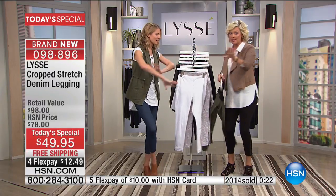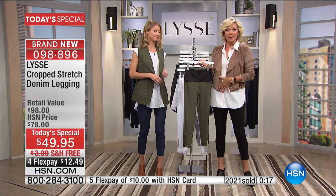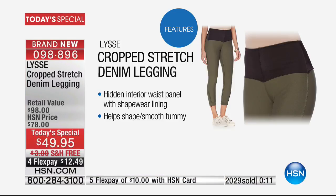I have to show everybody — some of you just tuned in. This is patented, and this is that inside mesh panel. It's not just on the front — it goes all the way around, but it's invisible on the outside. This is just turned inside out to show you that patented mesh panel.